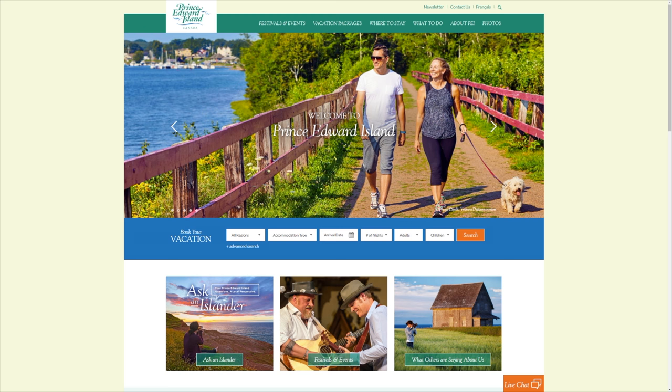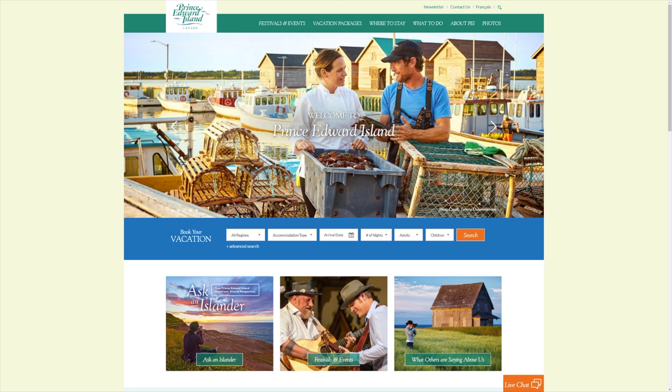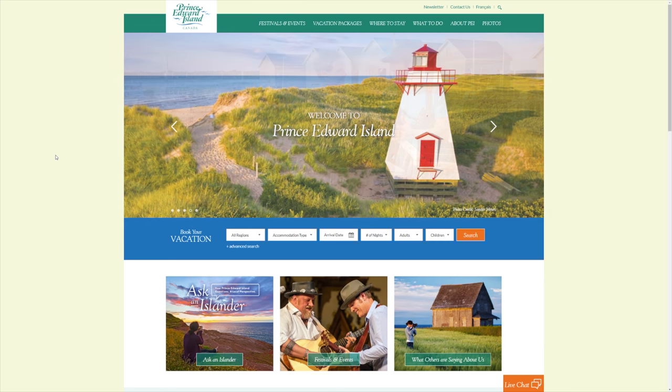So the first thing you want to do is visit PEITourism.com. This is an amazing, incredible website. I haven't checked this out in ages, but I've been doing a lot of research to find out where you're going to find great sources for PEI tourism.